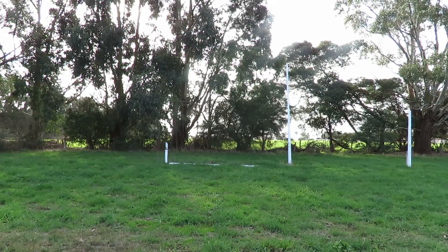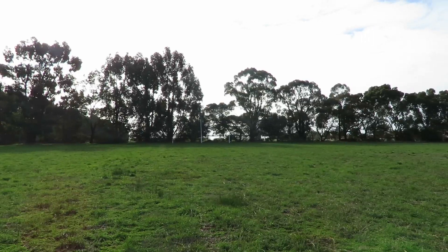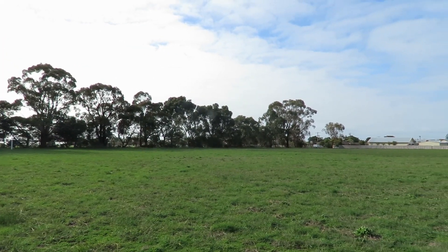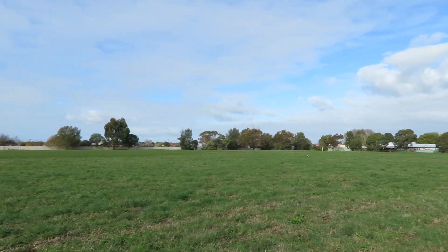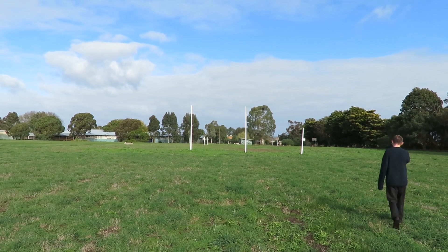Alright, so we're here at this abandoned high school in the country. I'm here with Explorer 1 and it's gonna be awesome. So yeah, let's check it out. Check out this little shed.